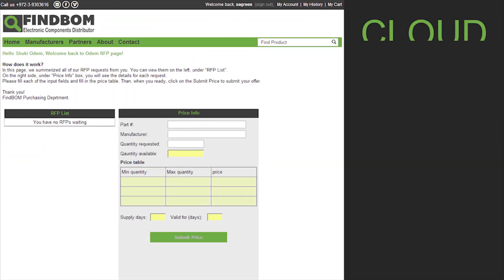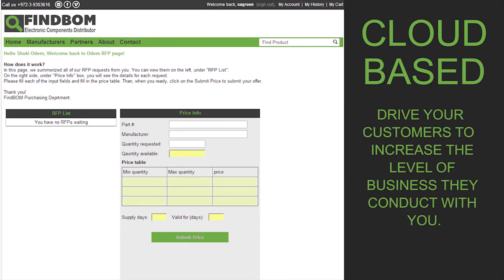With Finebomb, you can provide your customers with the latest cloud-based purchasing tools. Help them increase their efficacy, productivity and profitability. As a result, drive them to increase the level of business they conduct with you.